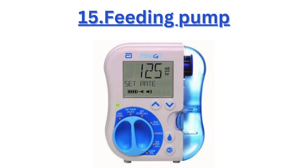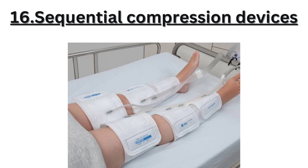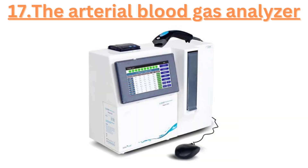Fifteen, the feeding pump delivers nutrition directly into a patient's stomach, allowing precise control over their dietary intake. Sixteen, sequential compression devices help prevent blood clots by promoting circulation in a patient's legs during periods of immobility.